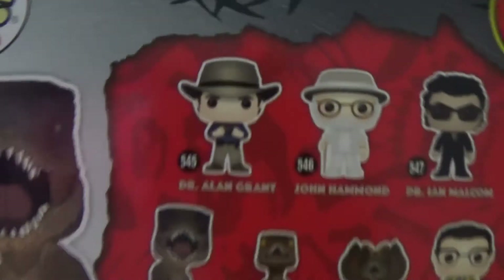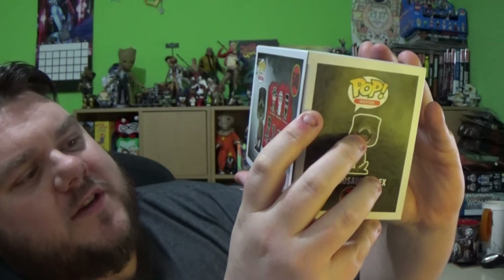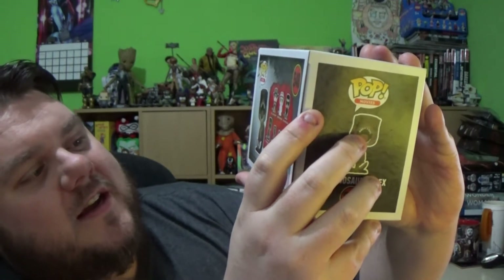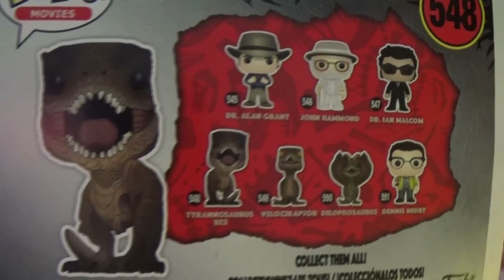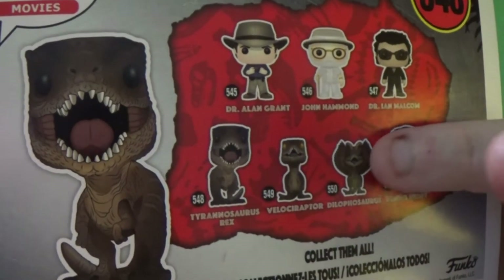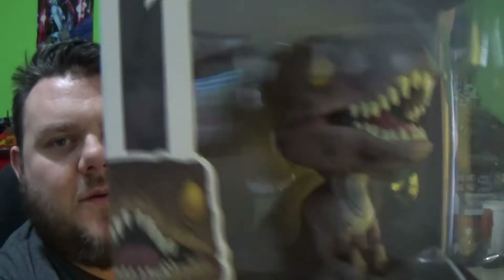You can also get a bunch of other awesome ones in the collection including Dr. Ian Malcolm, Dr. Alan Grant, John Hammond, the Velociraptor, the Dilophosaurus, the Tyrannosaurus Rex, Velociraptor, and Dennis Nedry as well. You can also get a chase version of this particular dinosaur without the frills. I'm really looking forward to seeing that, and I've also got number 549, which is the Velociraptor, to review here.